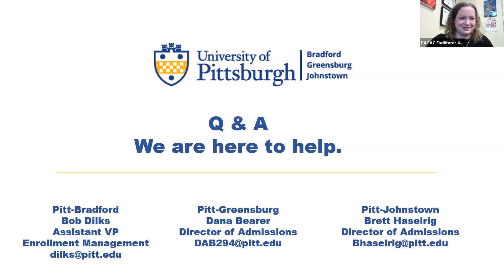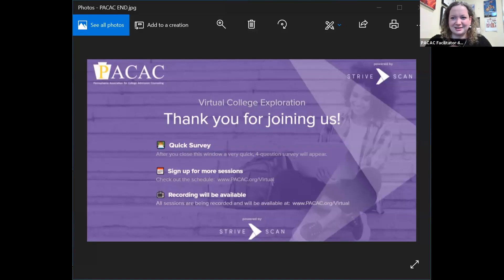Thank you so much — that was really fantastic. Just a quick ending note: when you close this window, there will be a link to a very brief four-question survey, and we really appreciate any feedback you can provide. This is just one of our many sessions being hosted, so please sign up for additional sessions at pacac.org. In about a week, you'll be able to find this session's recording as well as all other session recordings at the same website, pacac.org. Thank you all so much, and have a great Thursday.